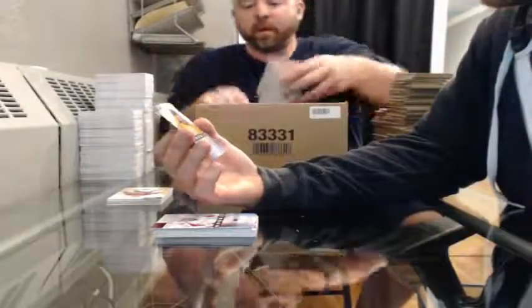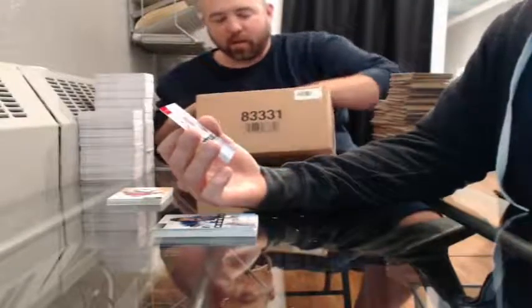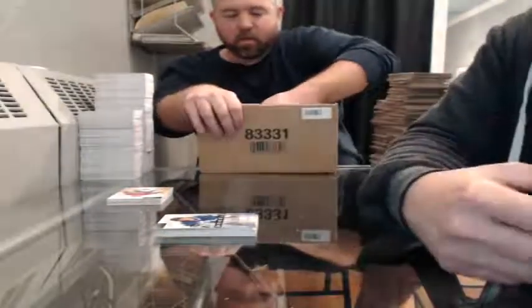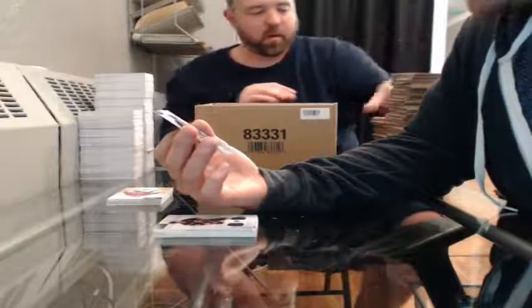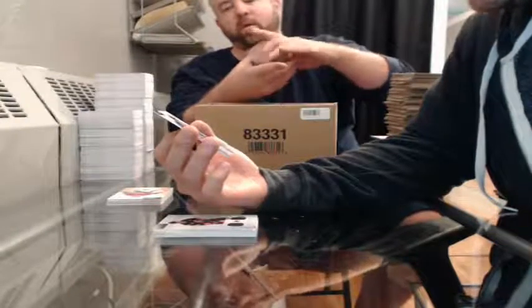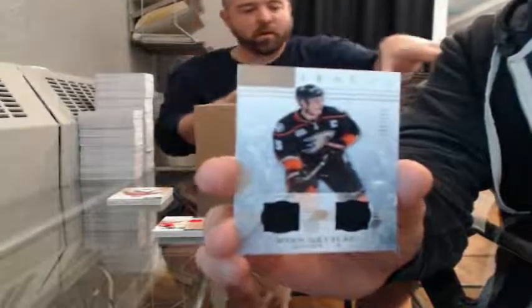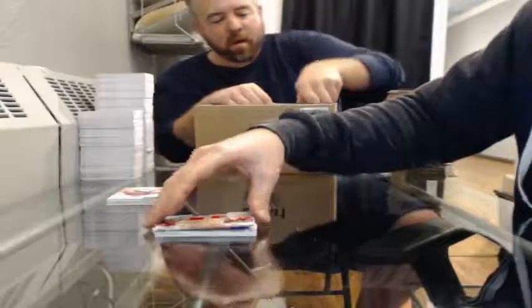Rookie, number 954 of 999, for the Nashville Predators — Simon Moser. Ruby Rookie, 451 of 499, for the Washington Capitals — Evgeny Kuznetsov. Rookie 99 of 999 for the Tampa Bay Lightning — Vladislav Namestnikov. Dual jersey, 102 of 125, for the Anaheim Ducks.